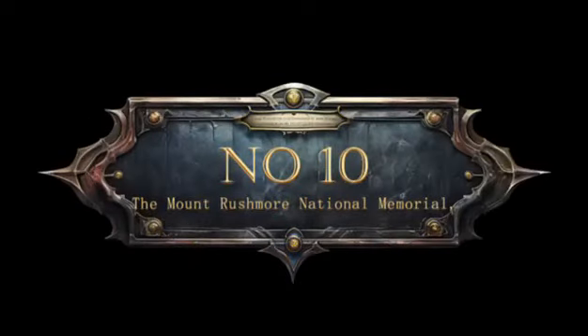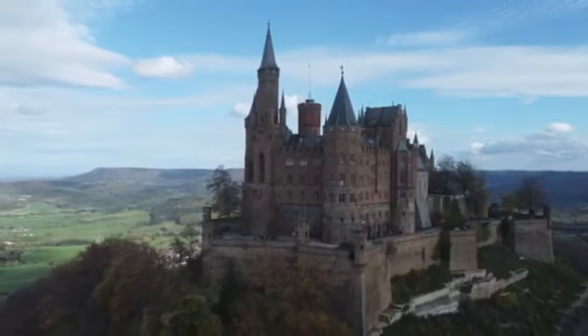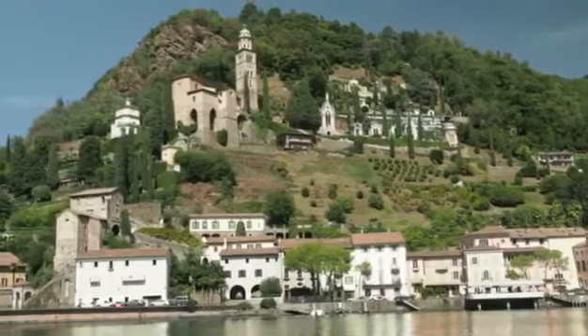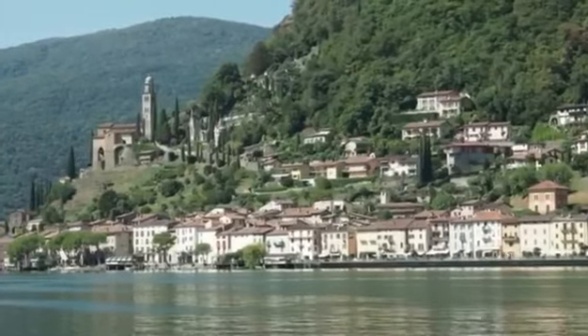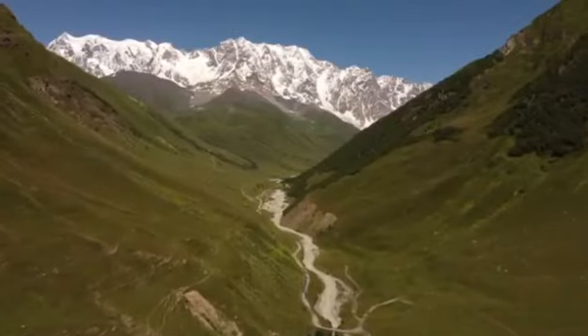10. The Mount Rushmore National Memorial, USA. As we conclude our journey, let's explore the Mount Rushmore National Memorial. Did you know that the original concept included full figures of the presidents depicted up to their waists? However, due to funding constraints, it was later modified to the famous heads-only design we see today.